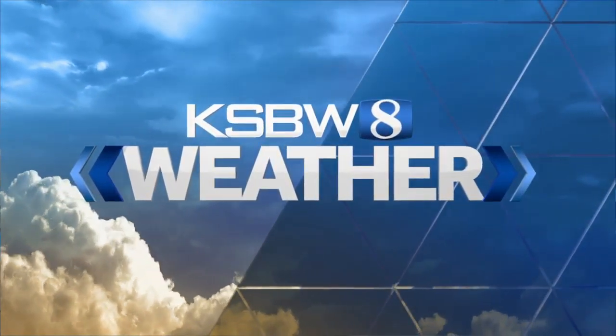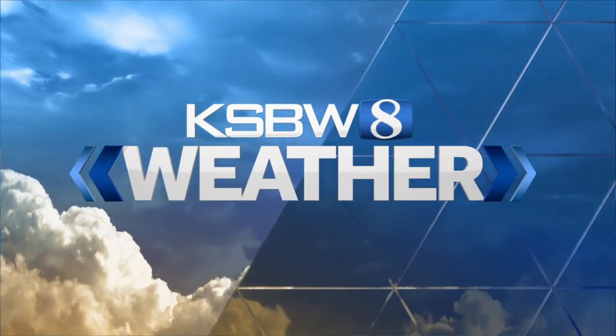Your KSBW weather forecast with meteorologist Gina DiVecchio. Happy Sunday, everyone. Well, it sure is stormy out there.